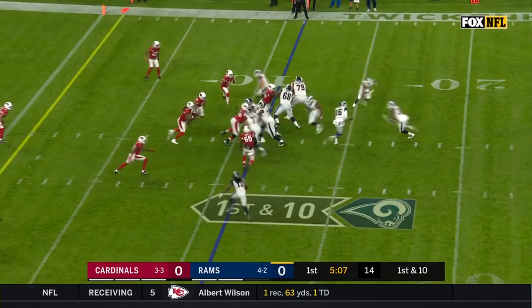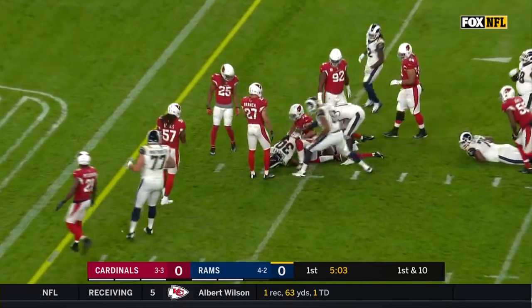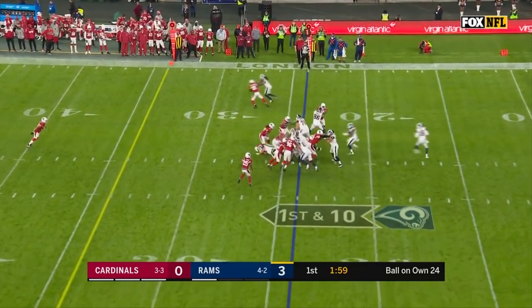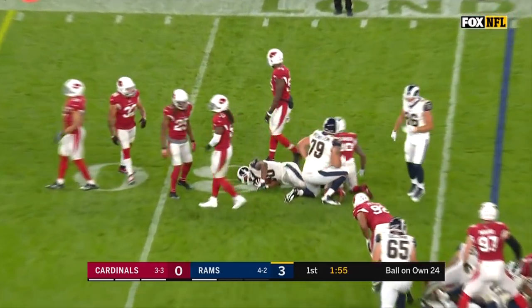Third round draft pick out of Eastern Washington. Handoff inside, gained down to the 5-yard line by Todd Gurley. Todd Gurley finds an opening, gets up to the 28. A pick up of 4 on the play.